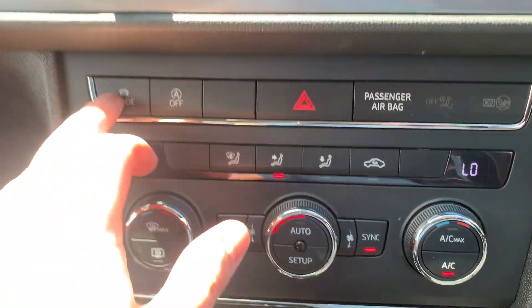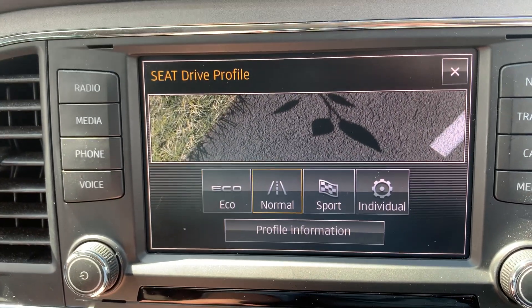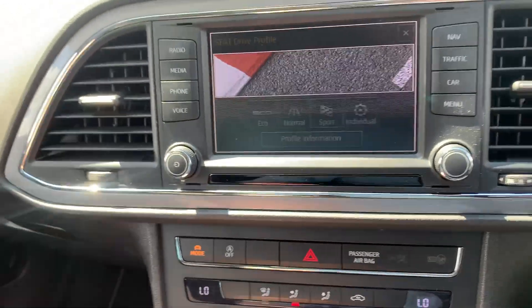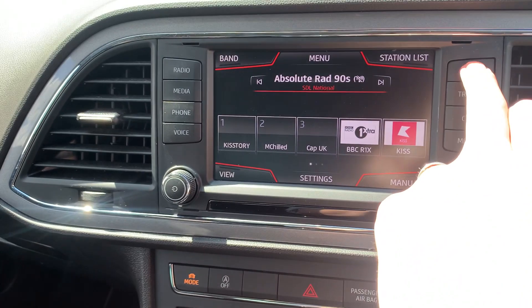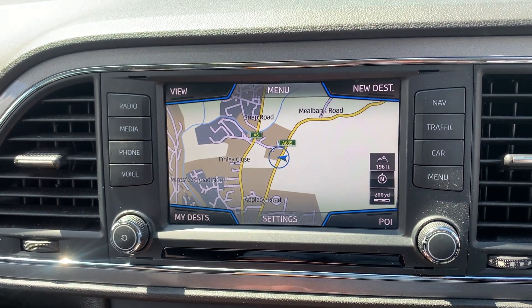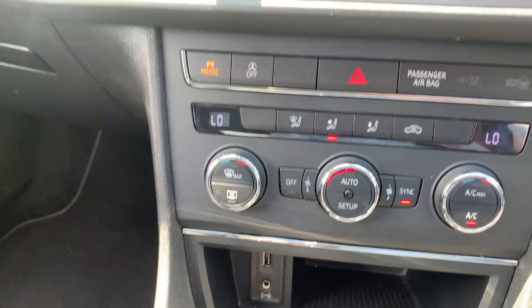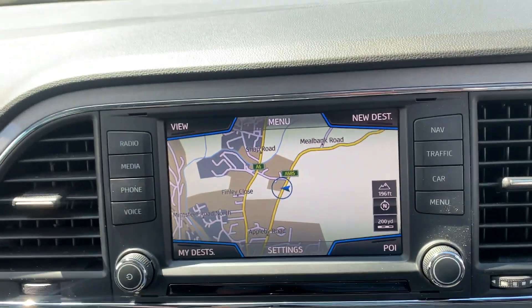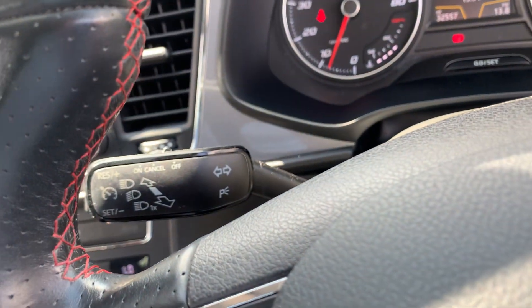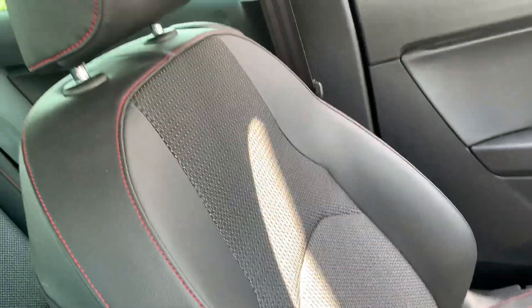You also have dual zone climate control. There's the drive profile setting which allows you to tweak whether you're in eco, normal, or sport mode to either get a bit more performance or a bit more economy out of the vehicle. Because it's the FR Technology trim you do have sat nav built in, Bluetooth hands-free telephone, digital radio, and a USB input so you can plug an iPod or anything like that into it. You also have cruise control on this particular car, and with it being the FR you've got the red stitching.